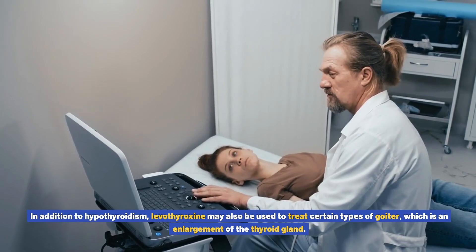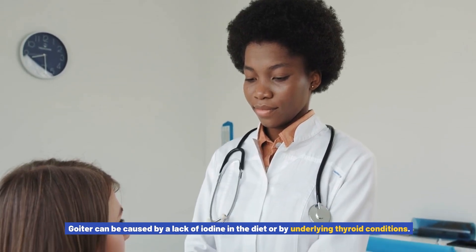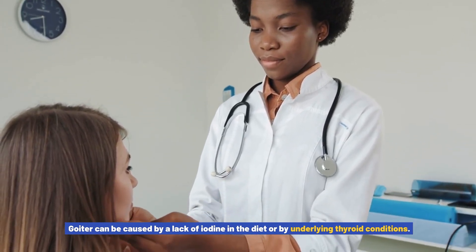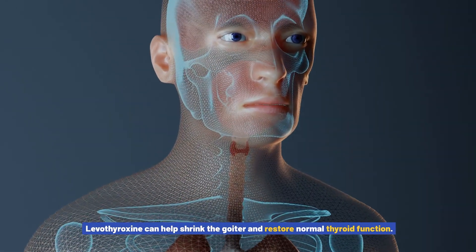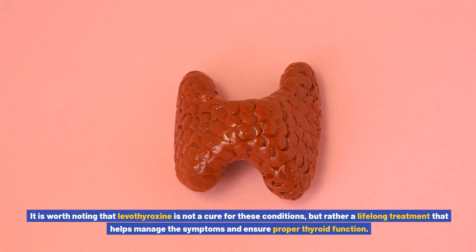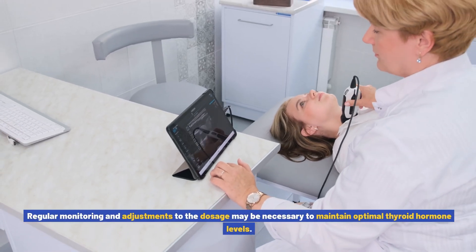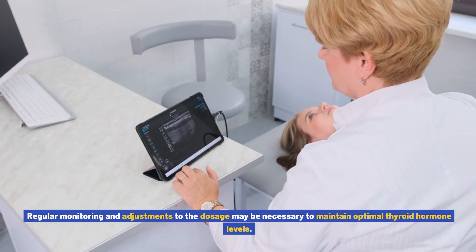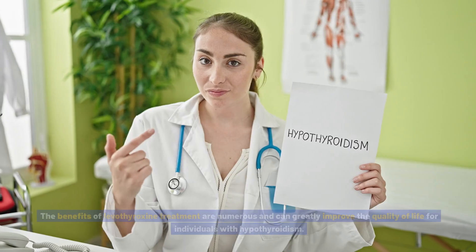In addition to hypothyroidism, levothyroxine may also be used to treat certain types of goiter, which is an enlargement of the thyroid gland. Goiter can be caused by a lack of iodine in the diet or by underlying thyroid conditions. Levothyroxine can help shrink the goiter and restore normal thyroid function. It is worth noting that levothyroxine is not a cure for these conditions, but rather a lifelong treatment that helps manage the symptoms and ensure proper thyroid function. Regular monitoring and adjustments to the dosage may be necessary.